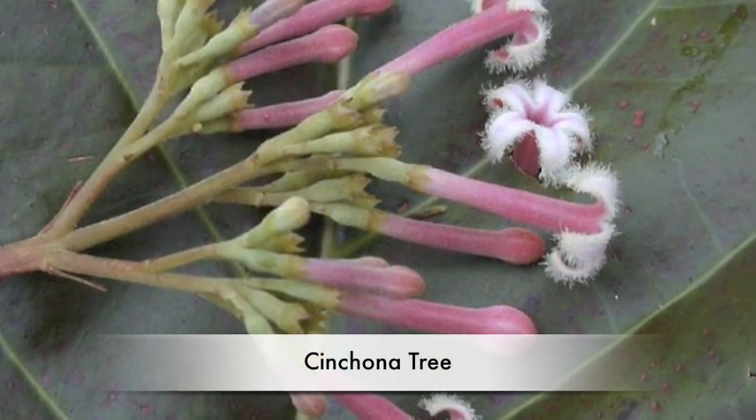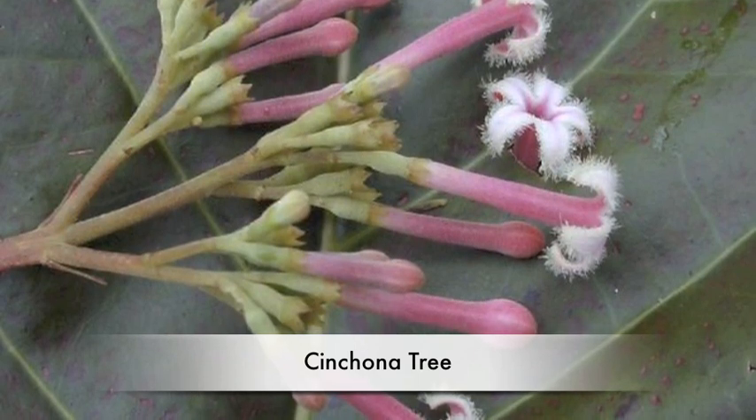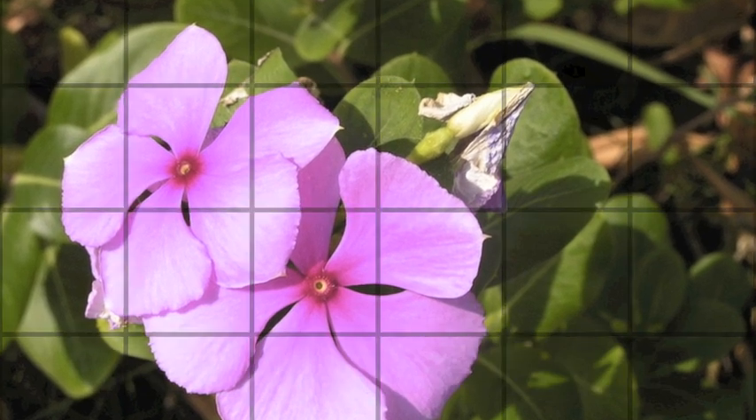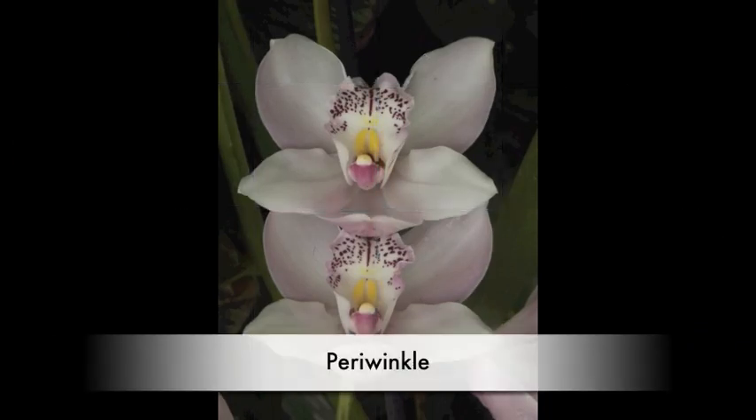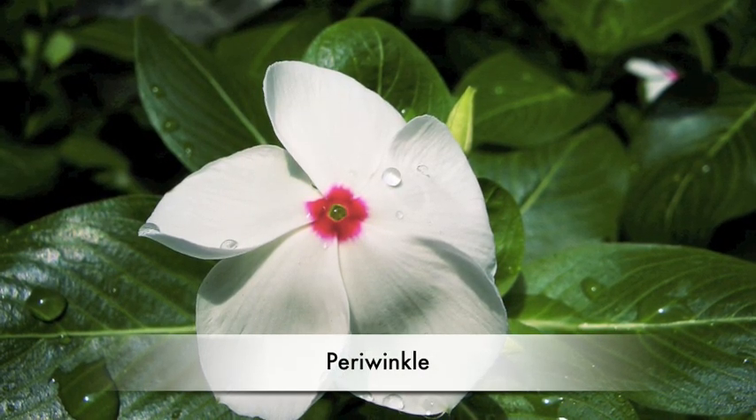Did you know that rainforest plants can help many humans? A cinchona tree's bark is made into medicine called quinine. Quinine is used against a disease called malaria that happens in tropical places. The rosy periwinkle is a flower that can help treat cancer.